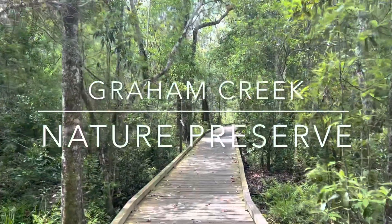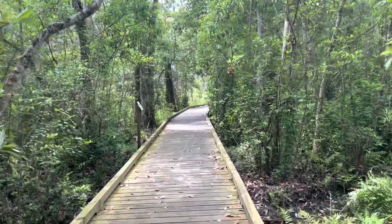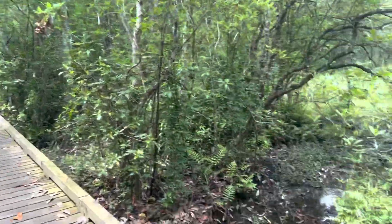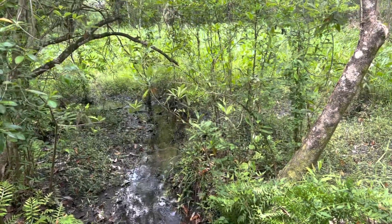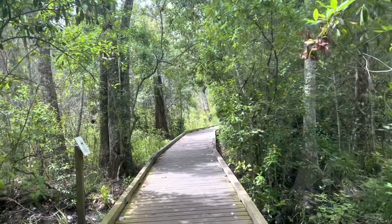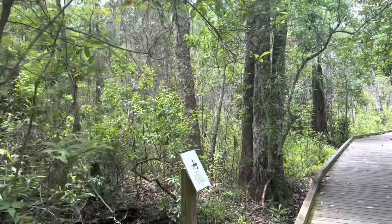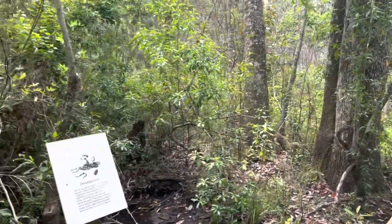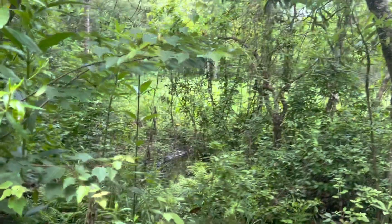Hey guys, Bella here. Today I am at the Graham Creek Nature Preserve in Foley, Alabama, and I'm going to be doing this little boardwalk trail. Hopefully we're going to see some wildlife here. I've already seen a lizard and a squirrel, so I'm keeping my eyes peeled and I'm about to start walking quietly and softly so that I can see as much as possible.